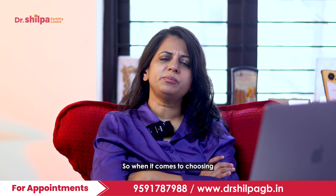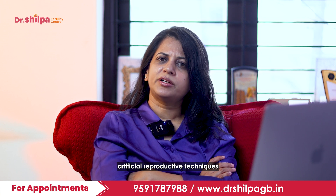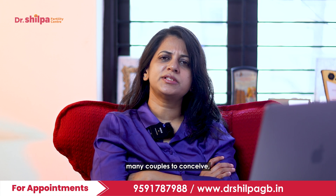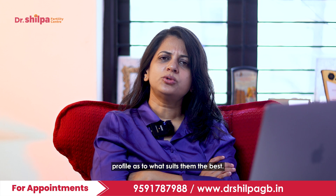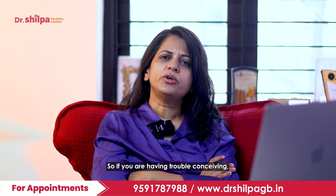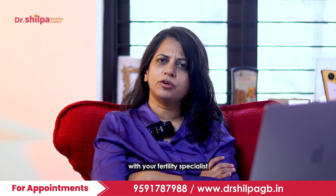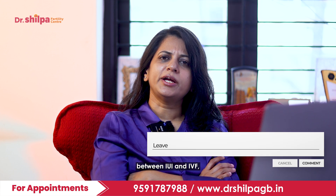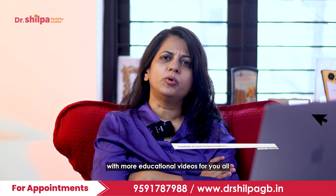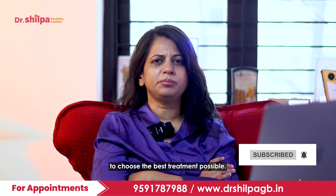When it comes to choosing between IUI and IVF, many couples face confusion. Both are assisted reproductive techniques that have helped many couples conceive, and the choice depends on each couple's individual profile. If you are having trouble conceiving, seek help from your fertility specialist to find out the best treatment option. I will come back with more educational videos to help you choose the best treatment possible. Thank you.